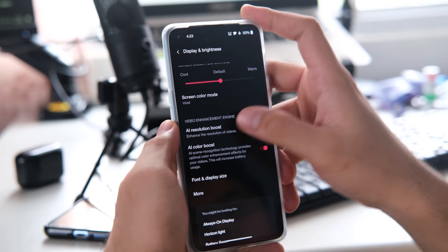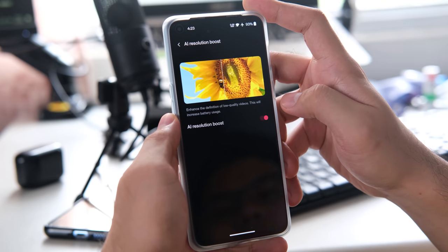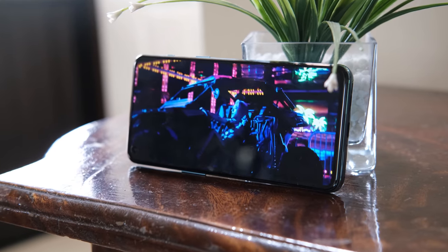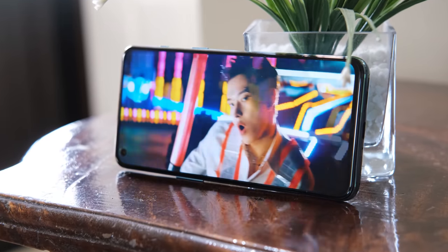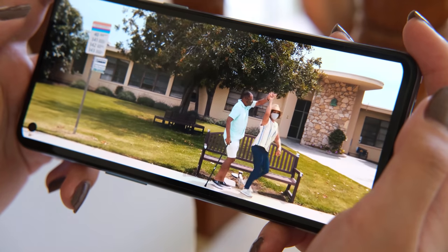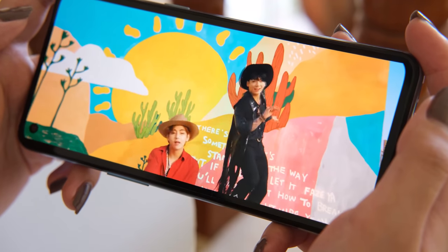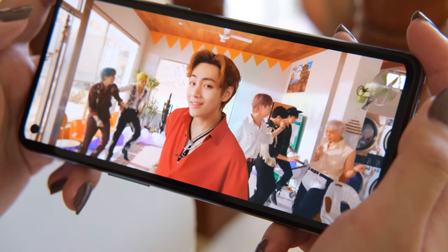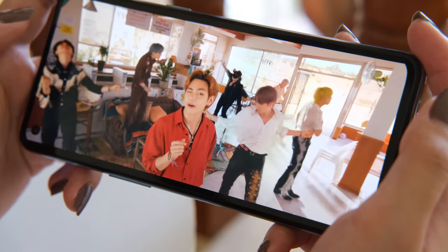There are also AI-based video enhancement features such as resolution boost and color boost. When it comes to audio, the phone uses a combination of a bottom-firing loudspeaker and the earpiece speakerphone to make a stereo setup. The phone can be loud, but the sound profile is heavily biased towards mids. There is an option to tune the speakers to a preset value in the settings, and those who want a richer experience will benefit from wireless audio devices.